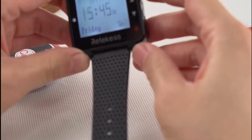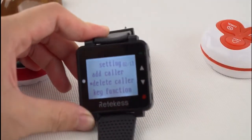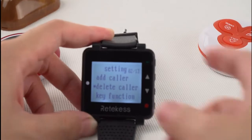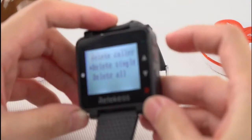Long press. And we will see how to delete a caller. Press this key to enter.